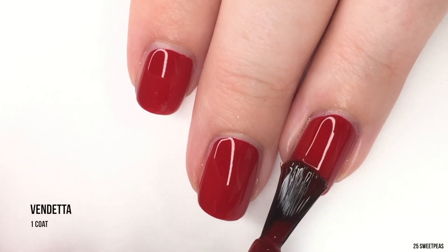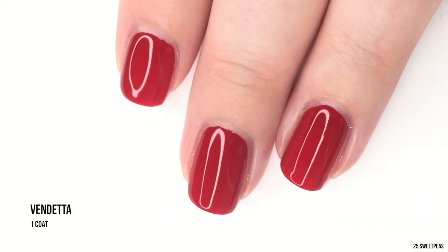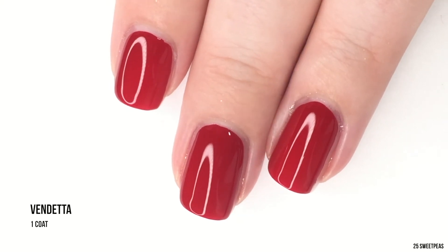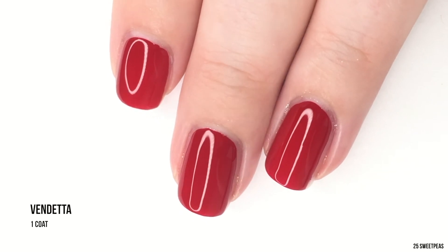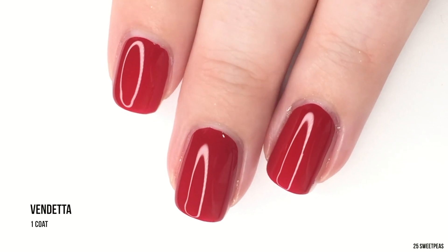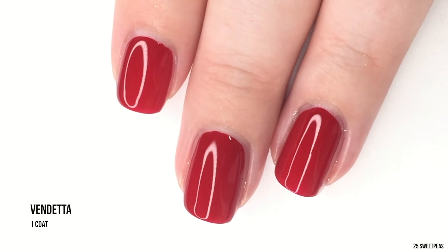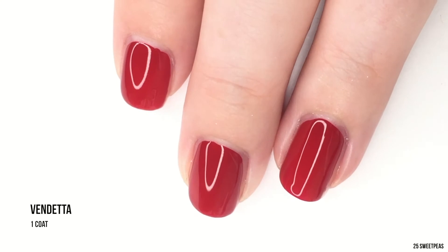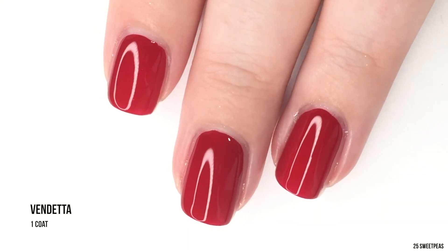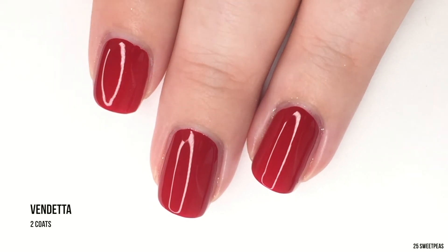I always use top coat, but a top coat on top of a super shiny polish is just going to look extra shiny, which is always good. There is one coat, and honestly again if you're in a pinch you could be done — that is basically full coverage. I'm going to put on a second coat to see if the color intensity deepens at all, but really that one coat is good.